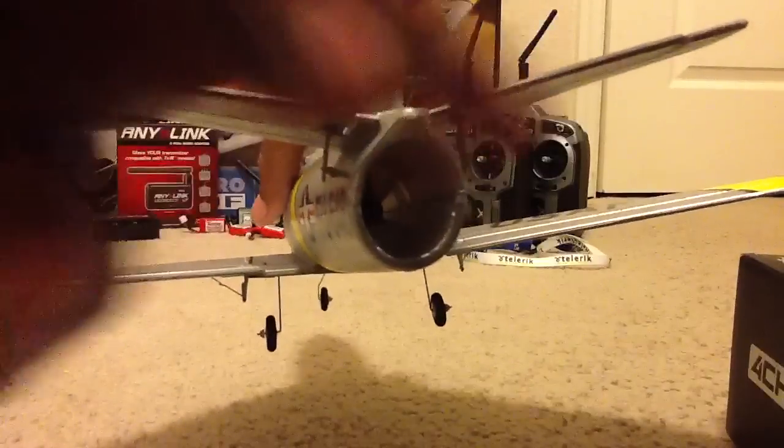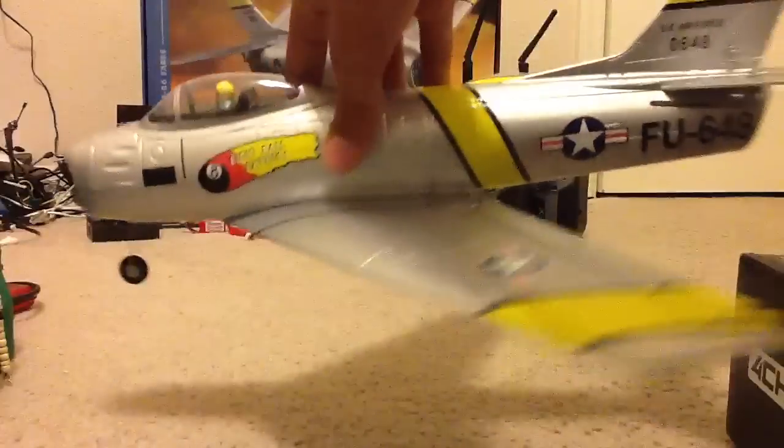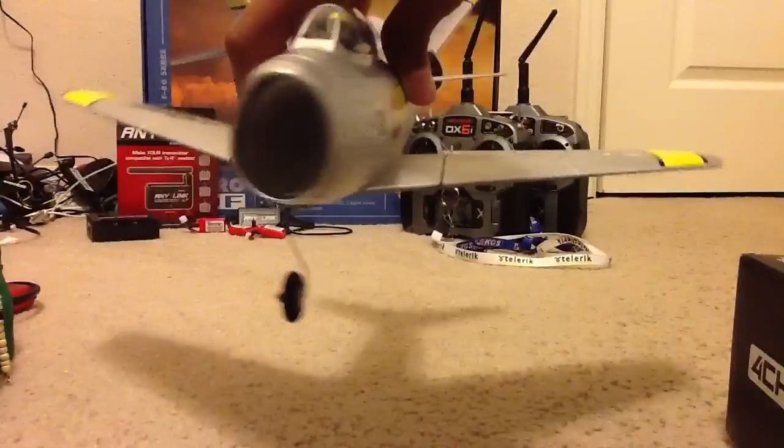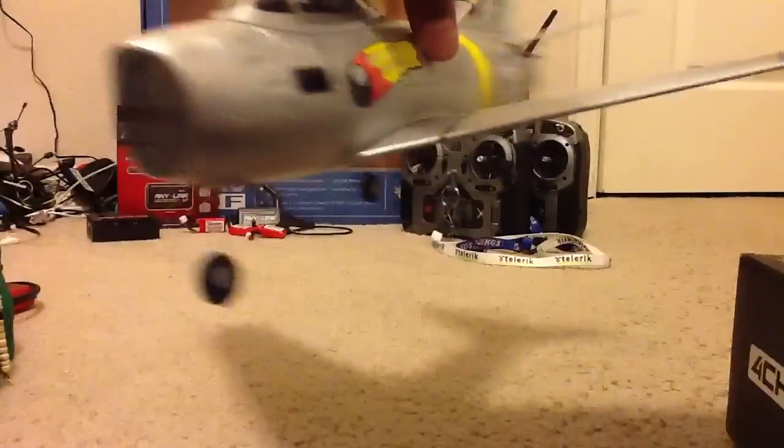Now this is a four-channel plane. Generally planes of this kind lack the rudder control, and they're usually just aileron, elevator, and throttle. This one has the rudder, which is good for slow flying — like when you're landing, you get more control out of the plane.